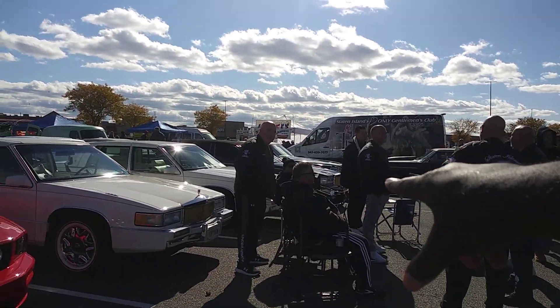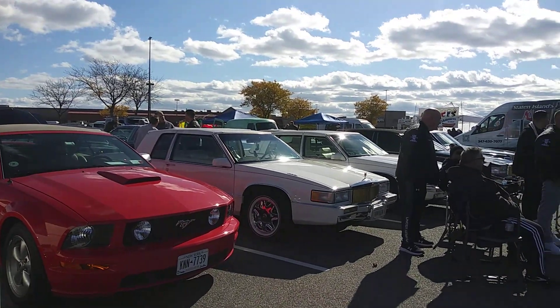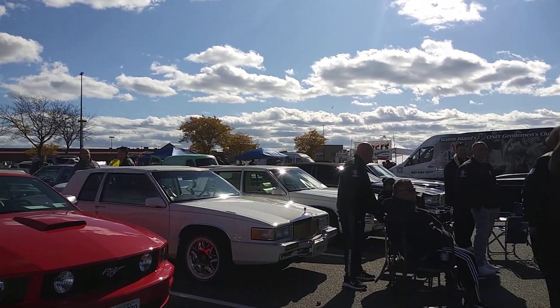This will be from the Brooklyn, Staten Island Cadillac boys, Arizona — whatever the name of the crew is. I got everybody's car when I went to the Staten Island Antique show.